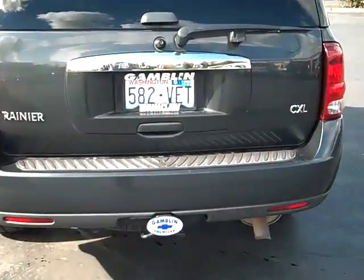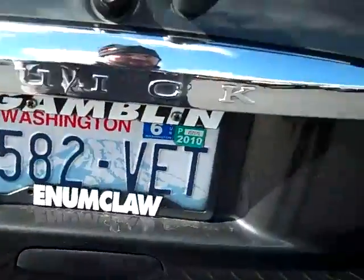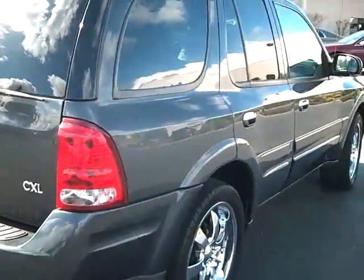We've got the tow package here. As I mentioned before, it's a CXL. Let's take a look in the back here. Clean AutoCheck, clean Carfax — no frame damage, no accidents. Gone through a full 117-point inspection.